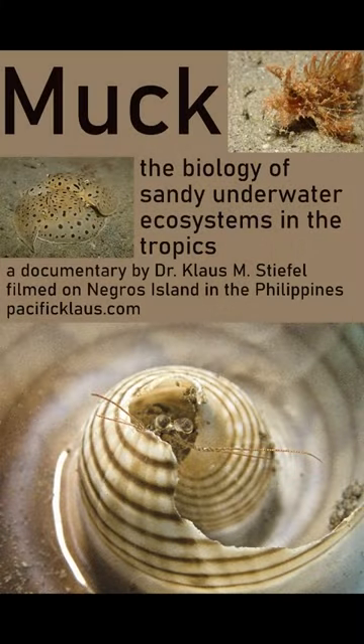If you want to hear more about small critters in the ocean, check out my new documentary, MAC.